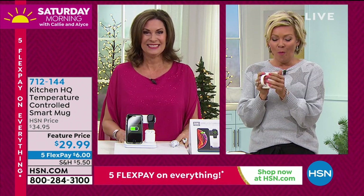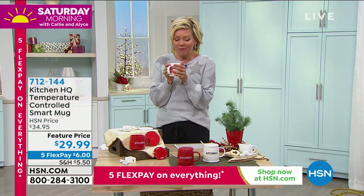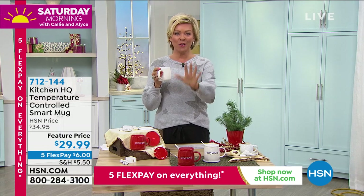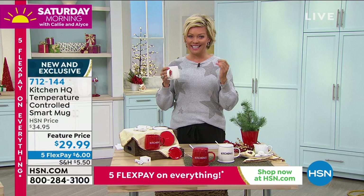Alice, this feels so good to have a nice, warm — I should say hot — cup of coffee. Maybe it's cider, it could be tea, it could be hot chocolate. But keeping those beverages warm or hot is the key.